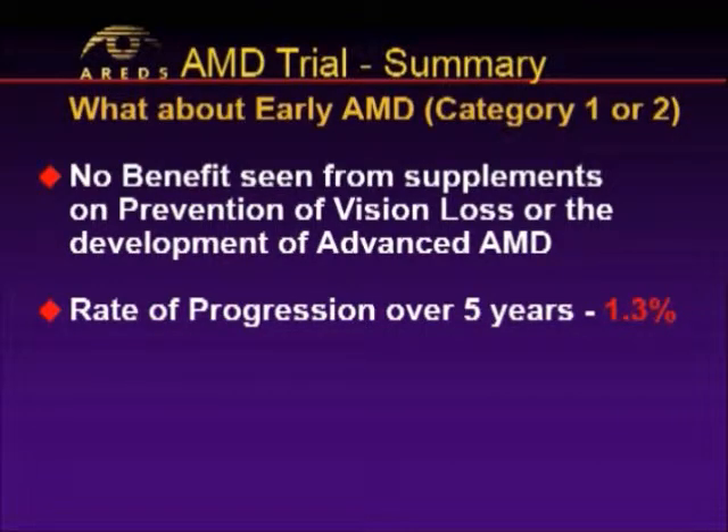There was no benefit seen in category one or two — but let's remember, category one was people with no macular degeneration and category two was very early. The study showed that the rate of progression over five years from category one or two going to category three or four was only 1.3 percent. This study was never designed to determine whether there was a preventative benefit in people with early macular degeneration. It was never powered to detect that. It would have had to go on for 40 years and cost $200 million to show a preventative effect, and there are no plans for a trial like that. People with early macular degeneration just don't progress that fast.